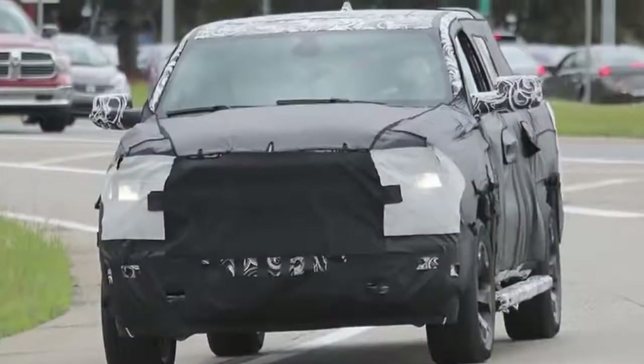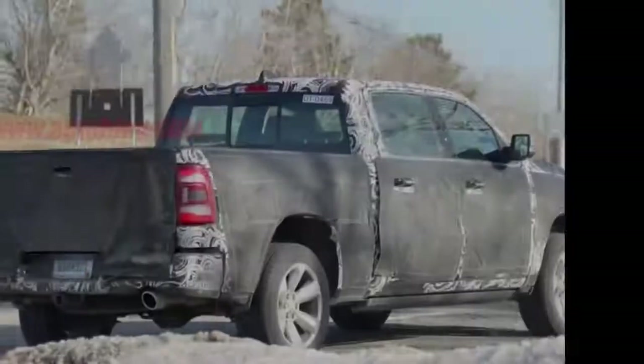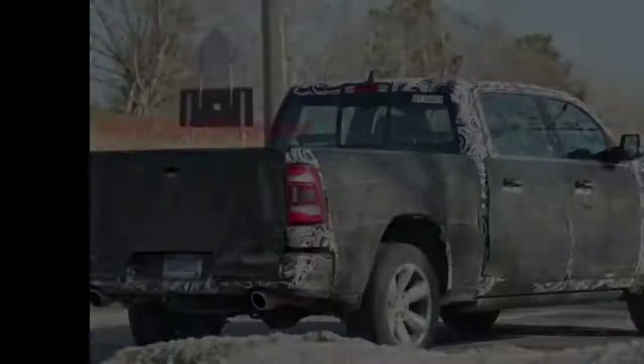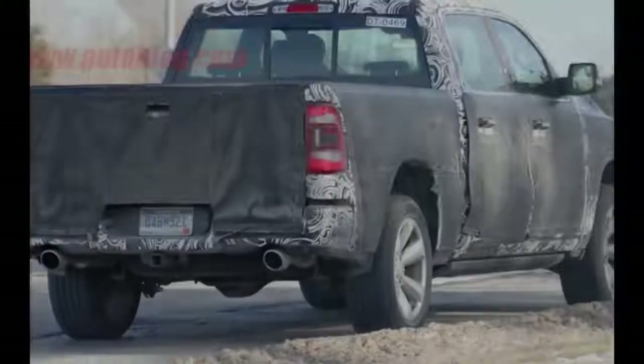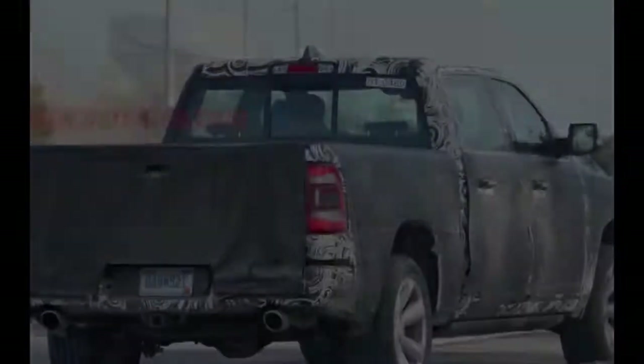We're only a couple of weeks away from the 2019 RAM 1500 full-size pickup truck's public reveal at the Detroit Auto Show, but we're still getting little sneak peeks of the new RAM. In these spy photos, we get the last piece of the truck's front fascia puzzle — the badge.